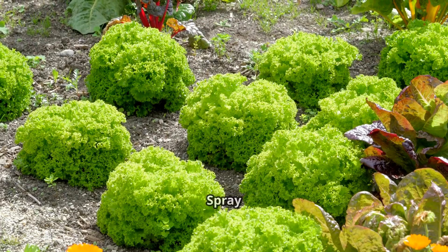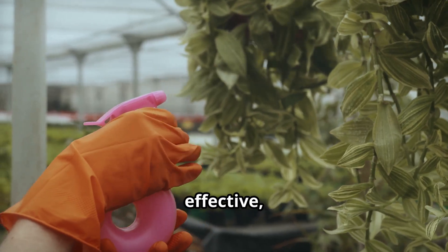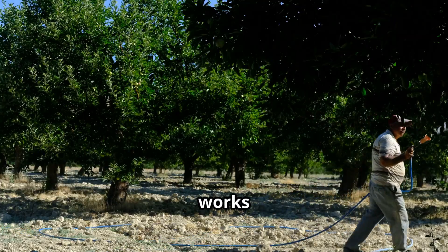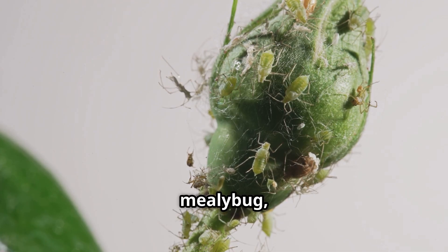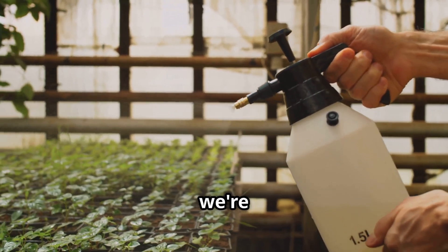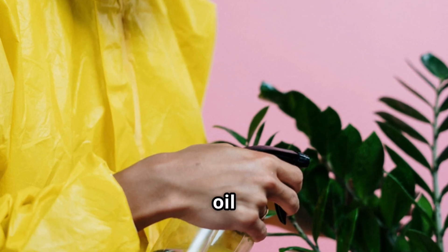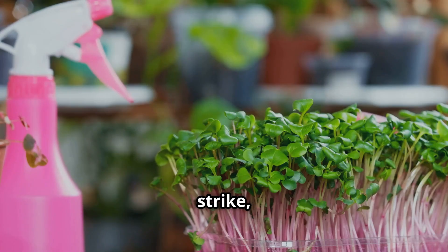Get ready for the simplest yet surprisingly effective organic pesticide in your arsenal: the white oil spray. Imagine you're a tiny soft-bodied insect like an aphid or a mealybug, just minding your own business munching on a juicy leaf — suddenly you're coated in a suffocating layer of oil. No more breathing, no more eating — game over for those pesky critters. White oil is a highly refined horticultural oil that's safe for plants but spells doom for soft-bodied insects.